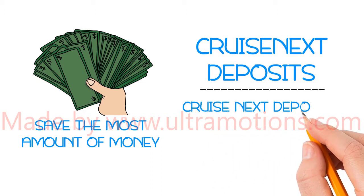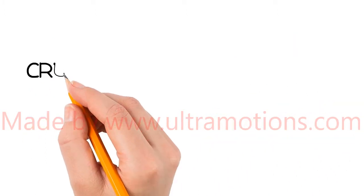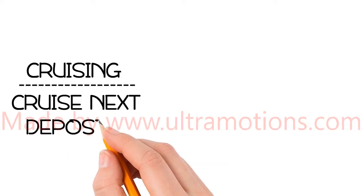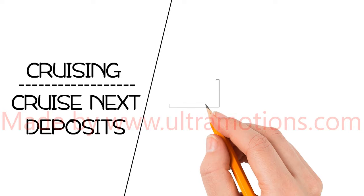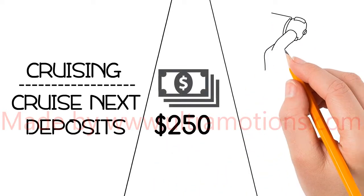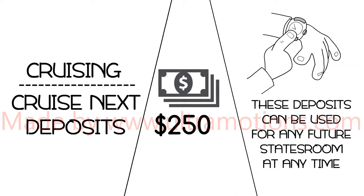Cruise Next Deposits are the easiest way for you to save money. Now let's talk about cruising and how Cruise Next Deposits will work in the next four years. Cruise Next Deposits cost only $250 each, and these deposits can be used for any future stateroom at any time within the next four years.